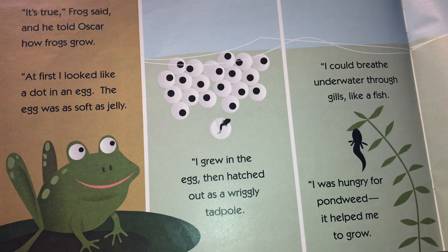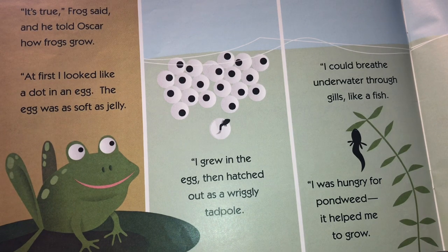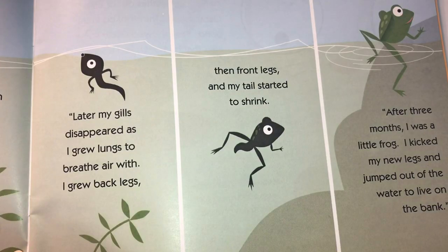"At first I looked like a dot in an egg. The egg was as soft as jelly. I grew in the egg, then hatched out as a wriggly tadpole. I could breathe underwater through gills like a fish. I was hungry for pondweed — it helped me to grow. Later my gills disappeared as I grew lungs to breathe air with. I grew back legs, then front legs, and my tail started to shrink. After three months I was a little frog. I kicked my new legs and jumped out of the water to live on the bank."